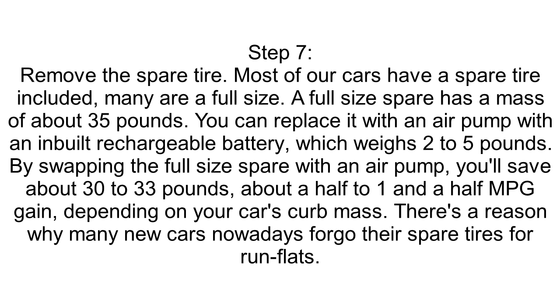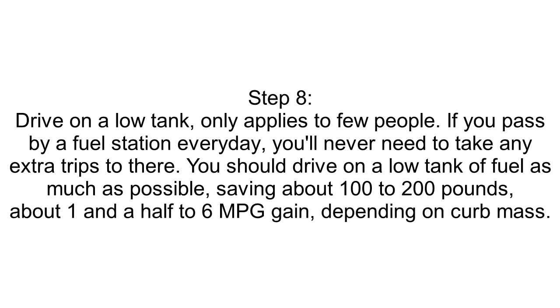There's a reason why many new cars nowadays forego their spare tires for run flats. Step 8: Drive on a Low Tank. This only applies to few people. If you pass by a fuel station every day, you'll never need to take any extra trips there. You should drive on a low tank of fuel as much as possible, saving about 100 to 200 pounds — about 1.5 to 6 MPG gain, depending on curb mass.